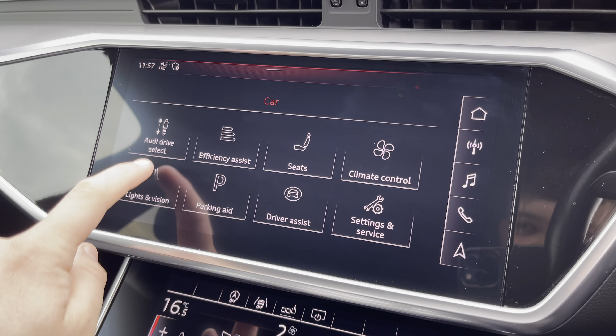There's also the Audi drive select menu so you can choose your favourite driving profile, and with just a press of a button the rear view parking camera comes up on demand.